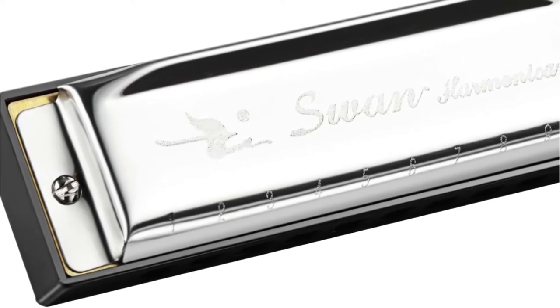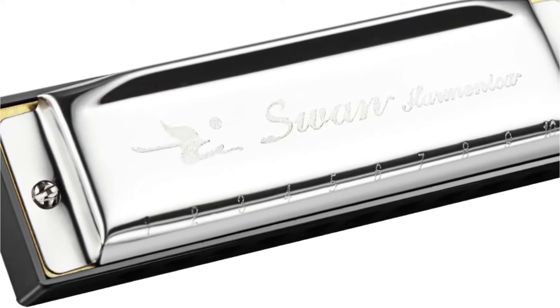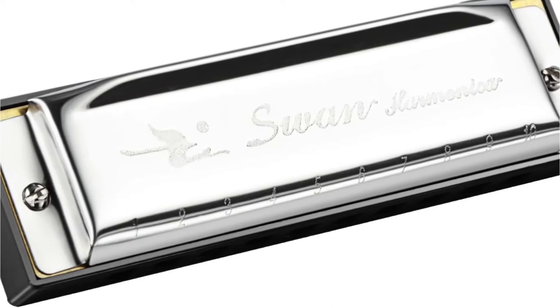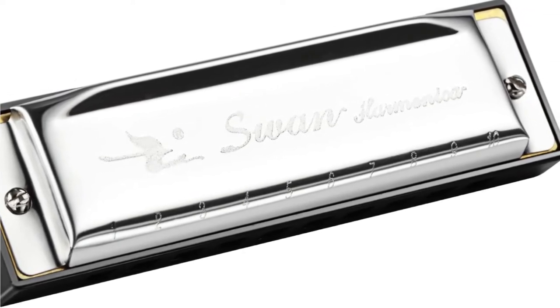This harmonica really stands out because it seems built specifically for children, as well as being easier to hold. The design appears to be kid-friendly. Additionally, it comes with a fairly durable storage case so that it won't get damaged accidentally.